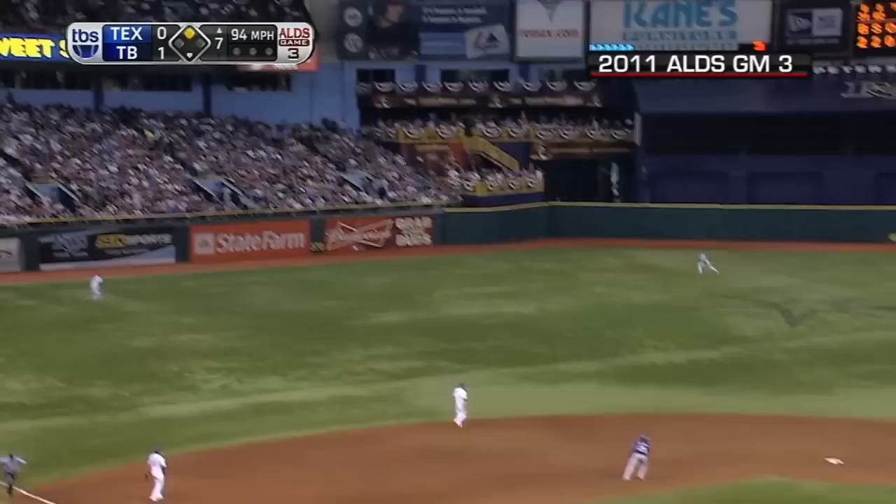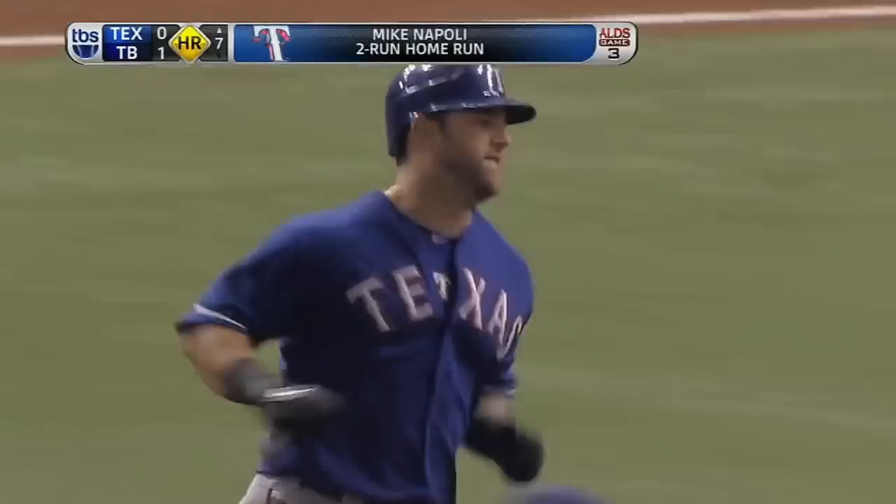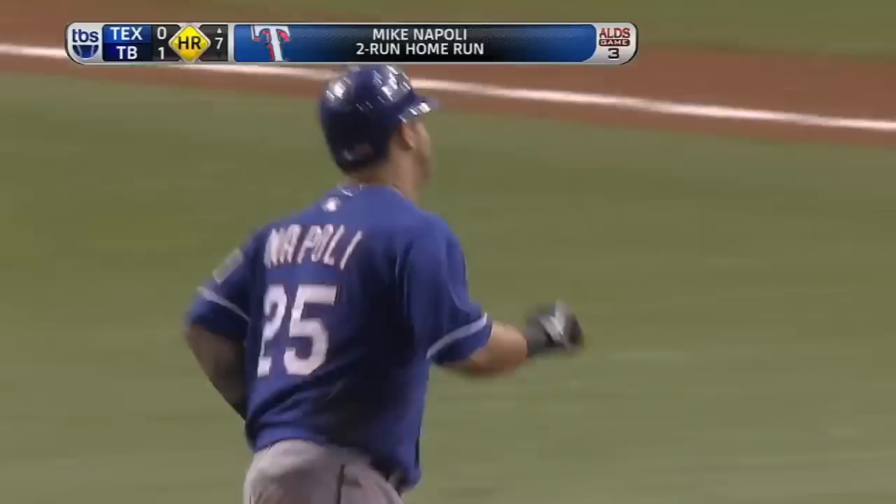Napoli hits it in the air to left field, sending Jennings back at the track, at the wall! That ball is gone! Two-run home run for Mike Napoli — three during the regular season. He hits a two-run shot here to put the Rangers on top, 2-1.